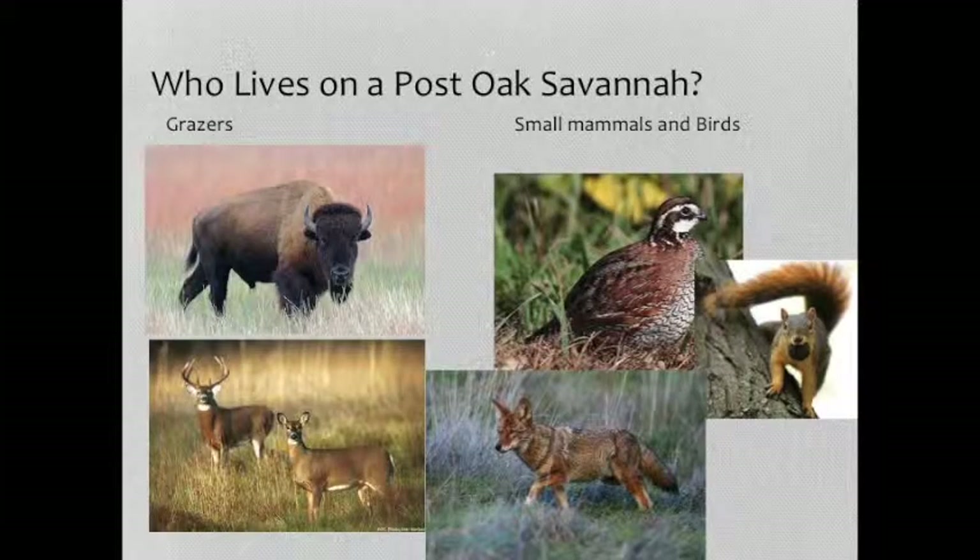Who lives on a post oak savanna? Mostly big grazers, a lot of small grassland birds, and because of the oaks, you have squirrels and other things. And then, of course, predators — so it's a pretty diverse little population.